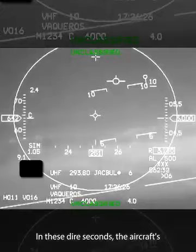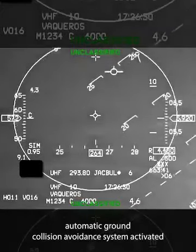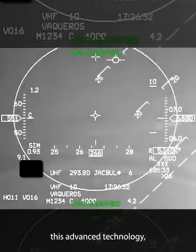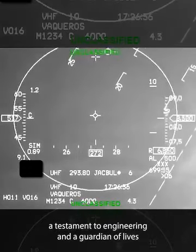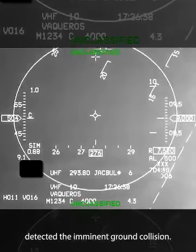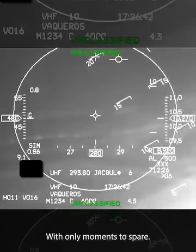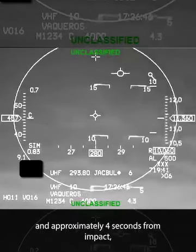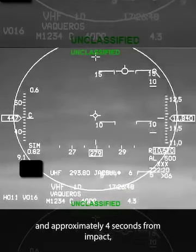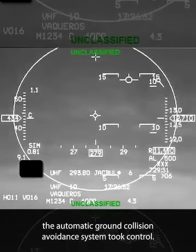In these dire seconds, the aircraft's automatic ground collision avoidance system activated. This advanced technology, a testament to engineering and a guardian of lives, detected the imminent ground collision. With only moments to spare, at about 4,000 feet from the ground and approximately four seconds from impact, the automatic ground collision avoidance system took control.